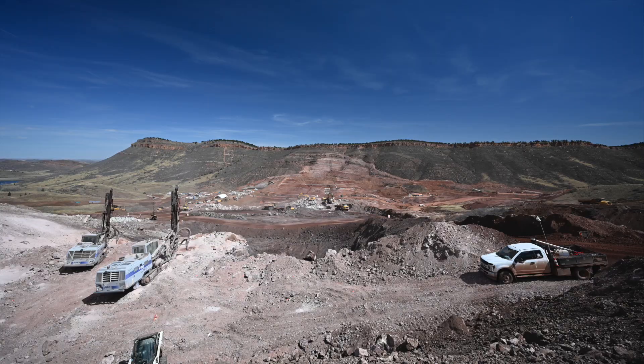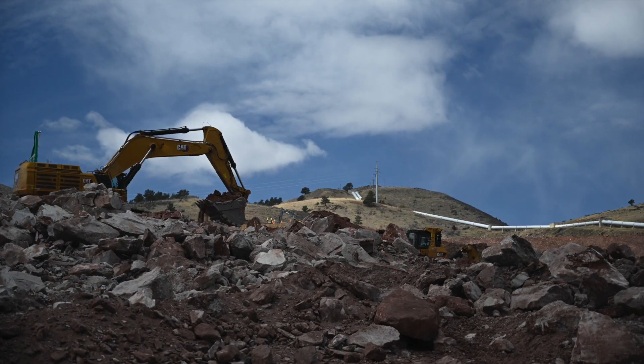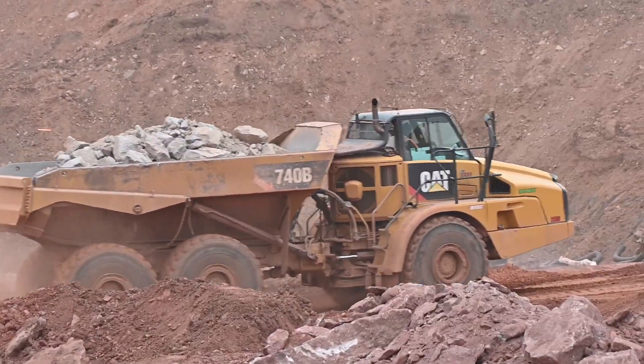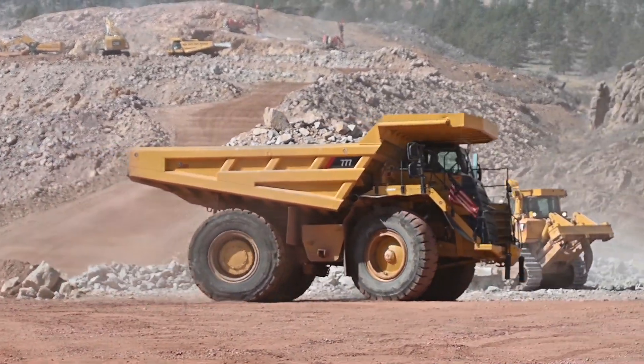We will haul two-foot minus size rocks to both the crushing operation for feed to the crusher and to the main dam. Around 11 million cubic yards are what we'll be producing. We'll have 40-ton haul trucks, which are most popular around the country, and we also have the 100-ton haul trucks that we'll be utilizing.